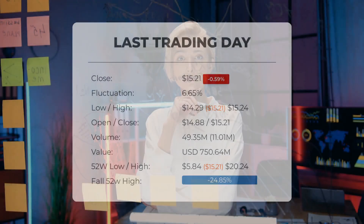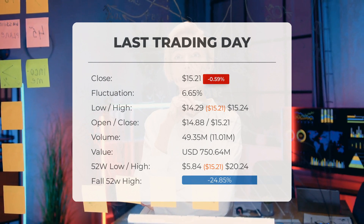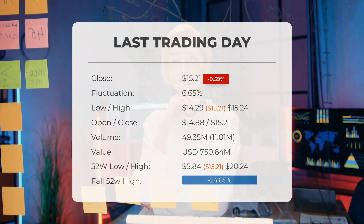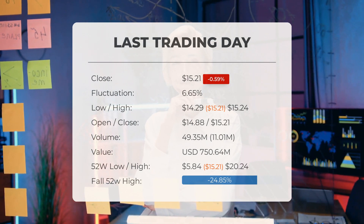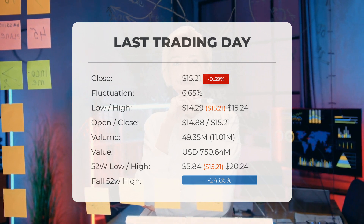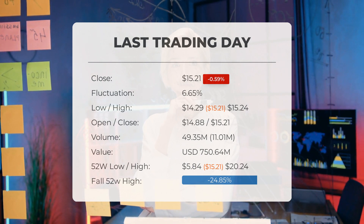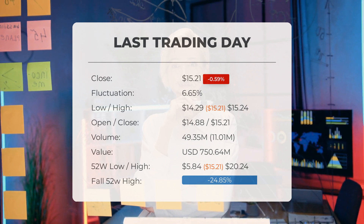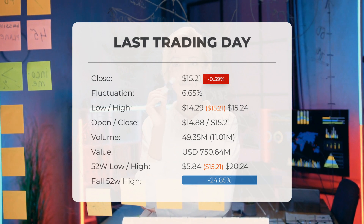Our latest daily update for Palantir includes the headline: Palantir stock downgraded from hold/accumulate to sell candidate after Thursday's trading session. The Palantir stock price fell by minus 0.588% on the last day, Thursday September 7th, 2023, from $15.30 to $15.21. During the last trading day the stock fluctuated 6.65%, from a day low at $14.29 to a day high of $15.24.